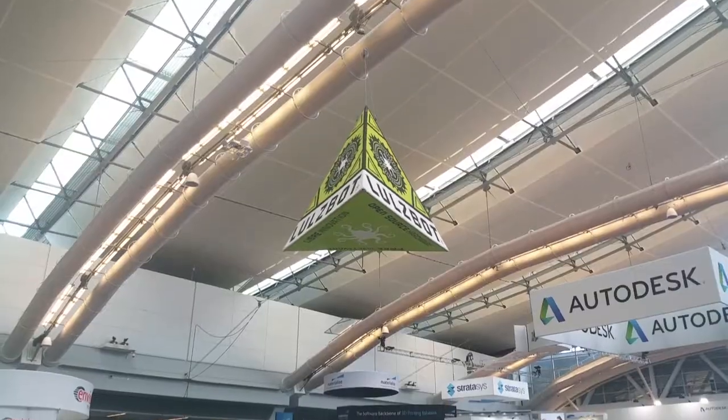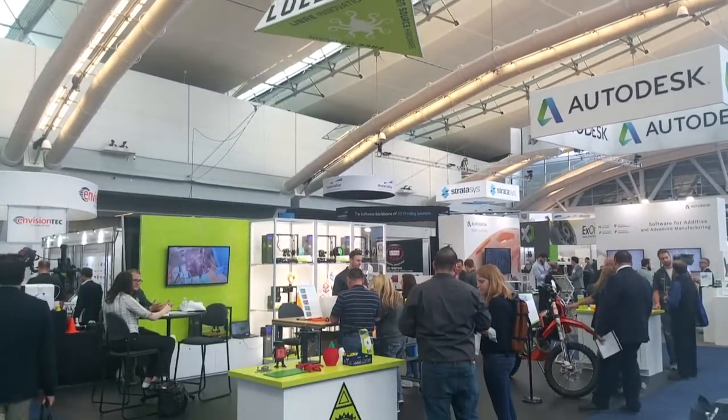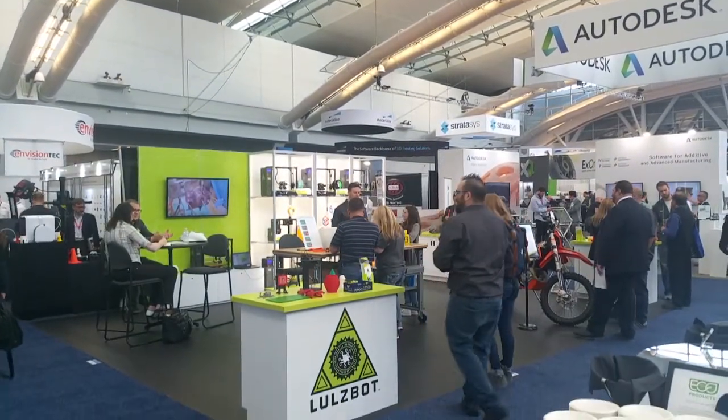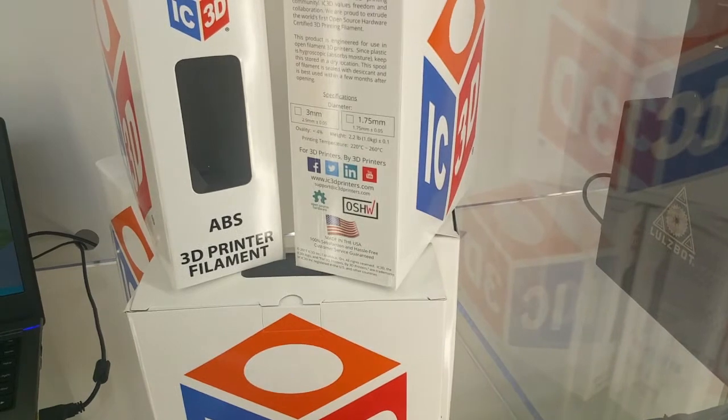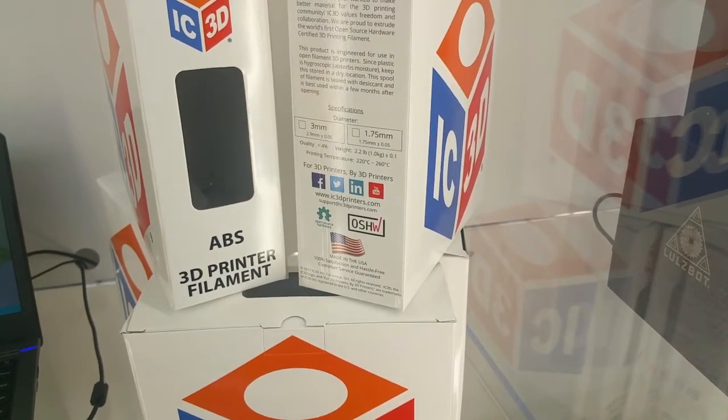My name is Harris Kenney and I'm with Life Objects Incorporated. We're showing off a few things at Rapid this week. The most exciting news is our new open source filament that we collaborated with IC3D. It's an ABS filament and they published all the documentation for how they make it — all the machines, all the settings — basically everything you need to know to make the filament. And it's certified by the Open Source Hardware Association.